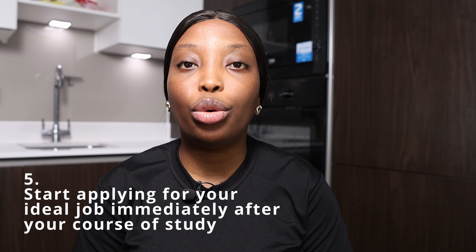The last strategy is to start applying for your ideal job immediately your course of study is over. Once your course is done, you're not restricted to the kind of work you can do or working hours. You want to secure a skilled worker visa before your graduate visa expires. It typically takes four months to one year to get your ideal job. If you apply late, your graduate visa might be running out before you find one.